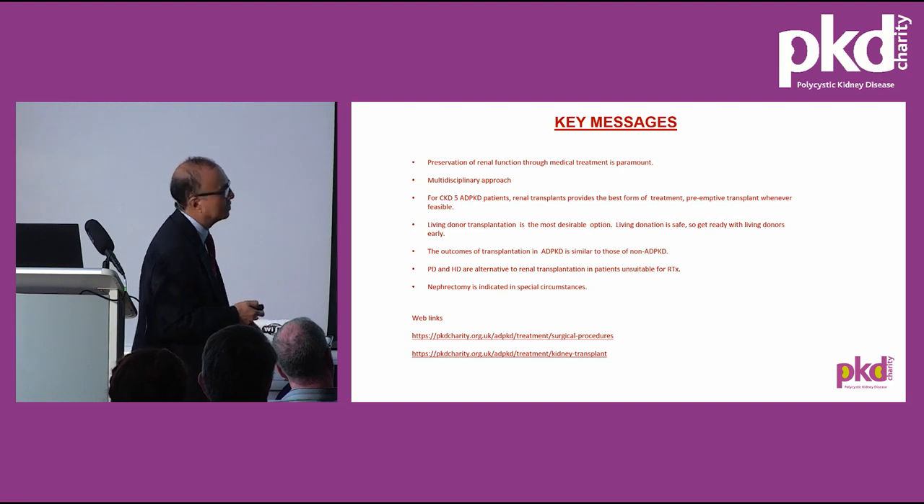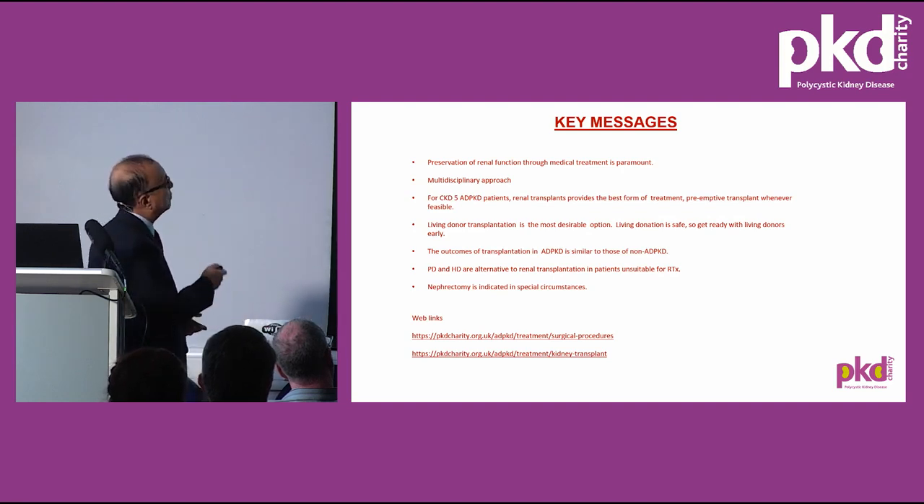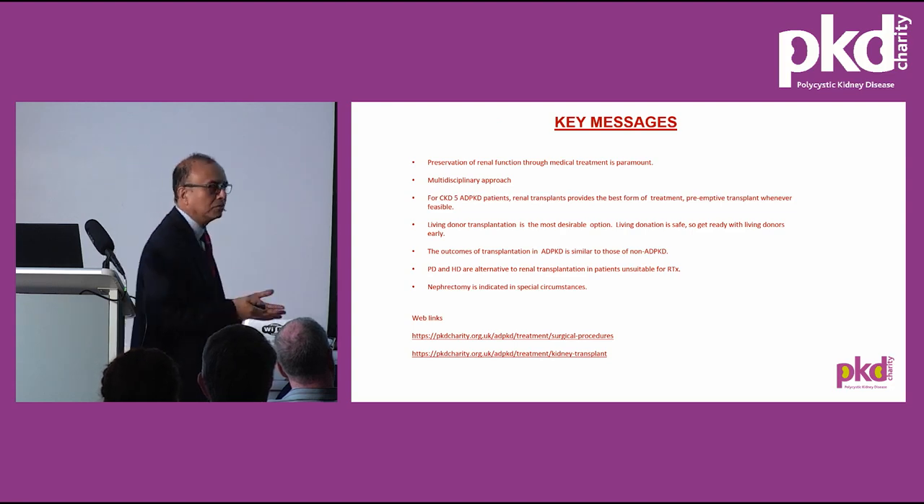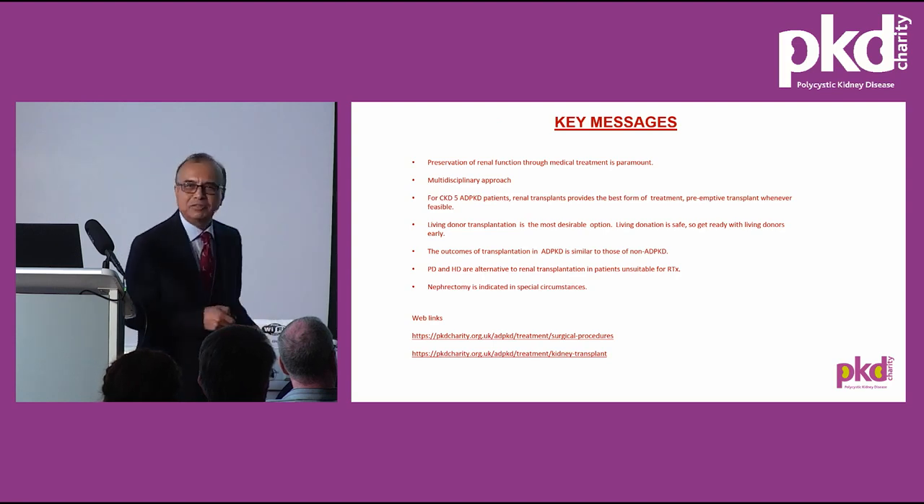The key messages are: preserve renal function through medical treatment including tolvaptan; management of PKD needs a multidisciplinary approach; patients whose kidney function deteriorates should go for preemptive transplant, preferably a living donor transplant; those not suitable for transplant can have either peritoneal dialysis or haemodialysis; nephrectomy is indicated in special circumstances; and on the PKD charity website there are information pages dealing with kidney transplant and surgical management of the disease. Thank you very much for your attention.